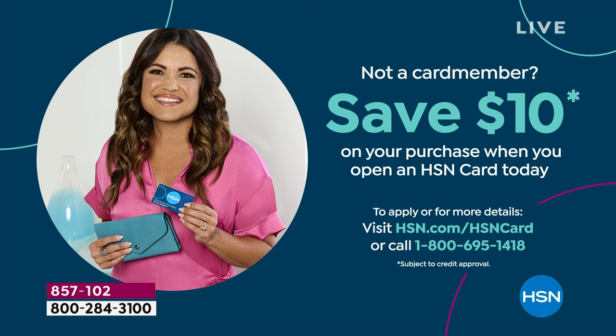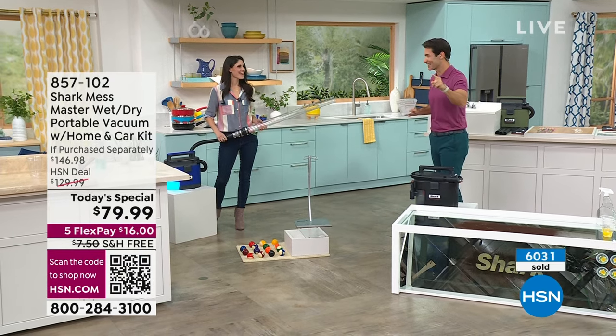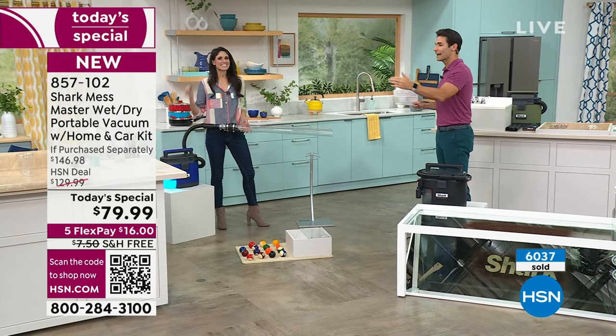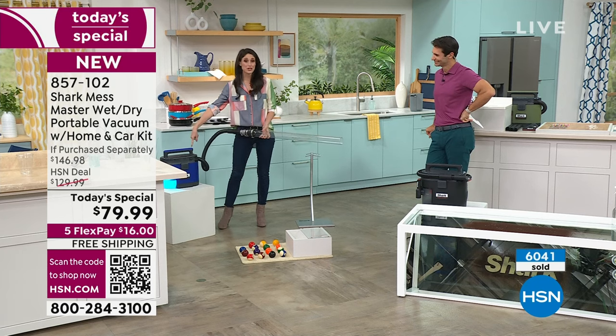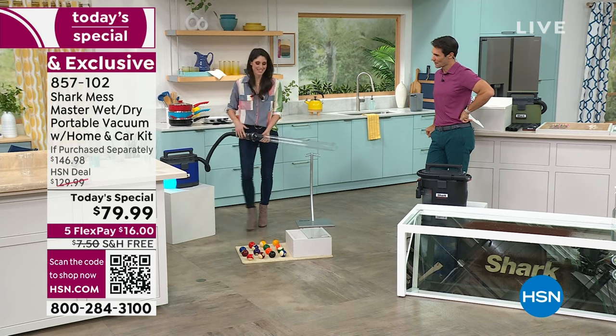We launched this at midnight and 6,000 have been ordered just since midnight. One of the reasons is because it's so easy to use, but the other reason is the power. And if the eggs weren't enough, let me show you how strong this is. We love to do this with our vacuum demos because the Shark suction is so incredible. With your Mess Master, at less than 10 pounds, you're getting no-loss suction.